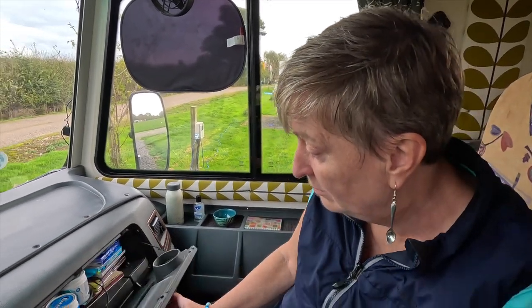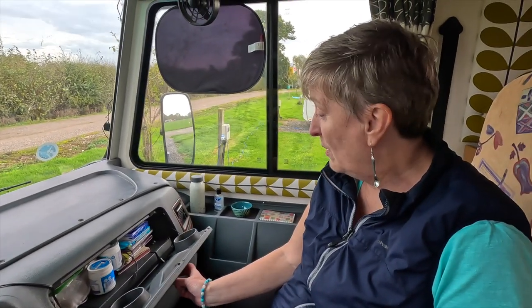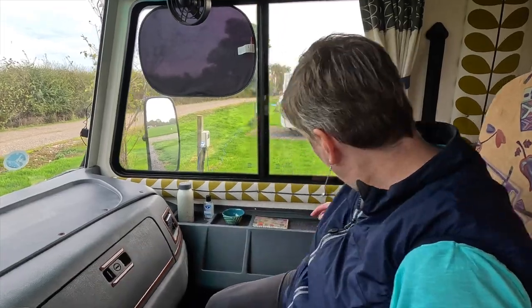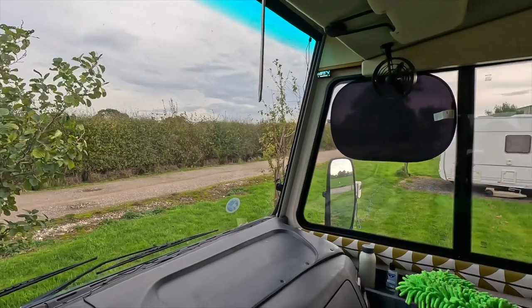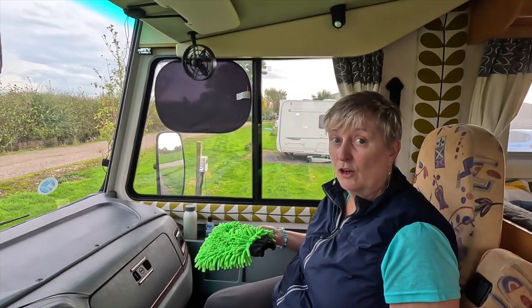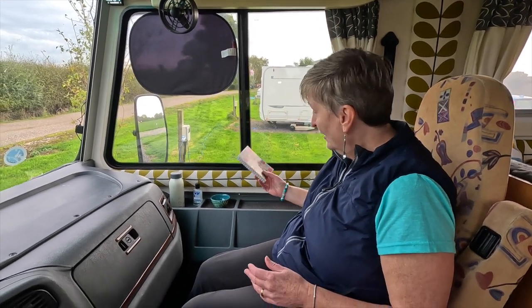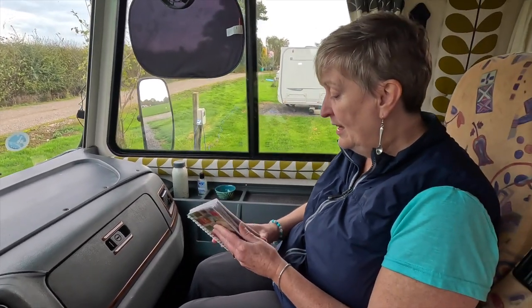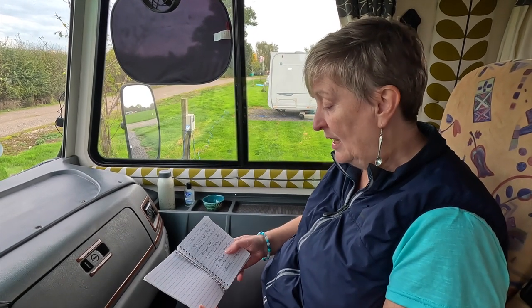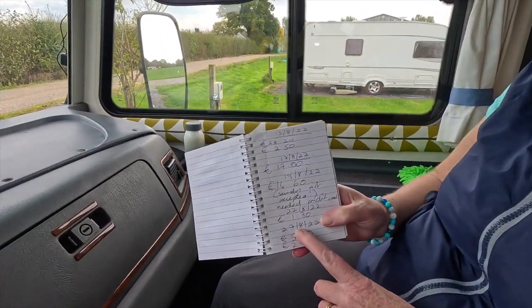We've got a little glove compartment with some CDs, but we don't have enough music in this van. Worth noting: there's often a lot of condensation in the van when you wake up in the morning, so it's good to have a cloth handy. I also normally keep a little book by my side where I note down things to remember — costs like toll charges — so we can keep an eye on spending.